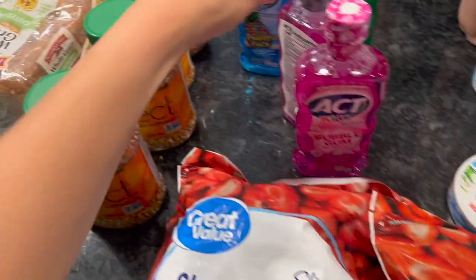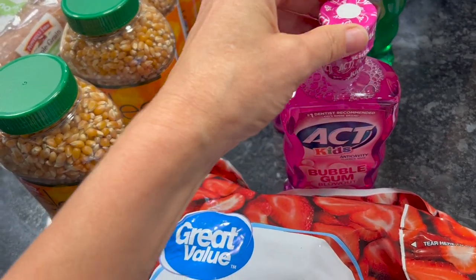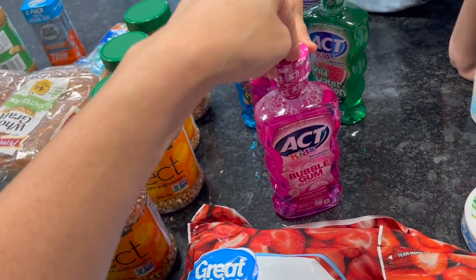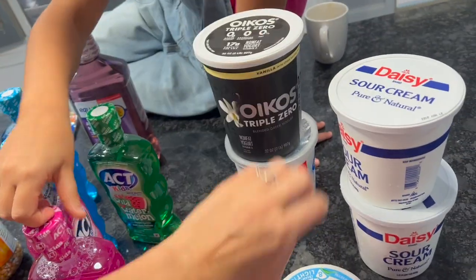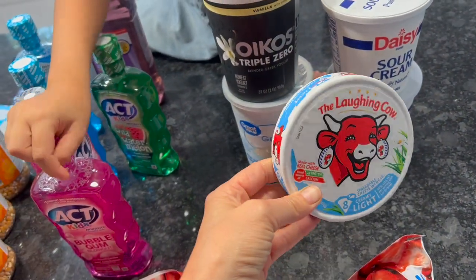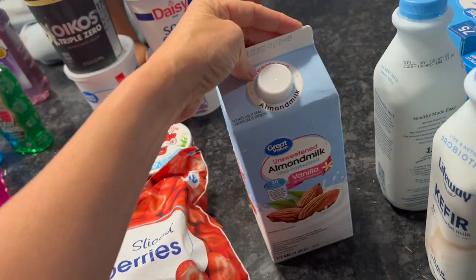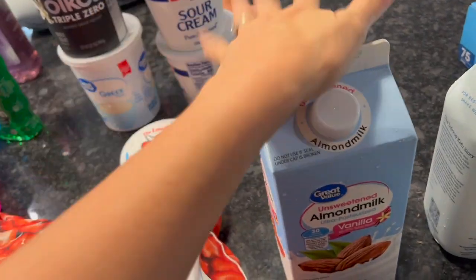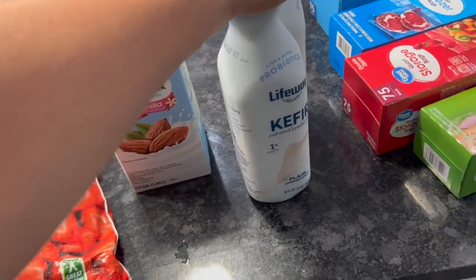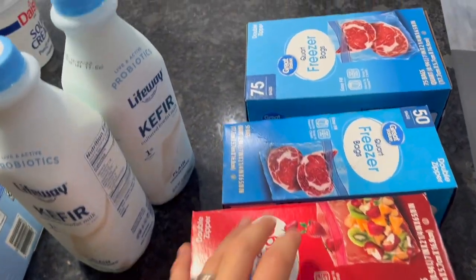I got two bags of frozen strawberries for smoothies. I needed mouthwash — I read you can refill these so hopefully I'll be able to do that to save money, and I'll let you know. I got vanilla yogurt, Greek yogurt, sour cream, light Laughing Cow cheese, one thing of almond milk since I didn't have room in my fridge to get it from Sam's, and two things of kefir. I'm going to double-ferment it on the counter so it'll be even better.